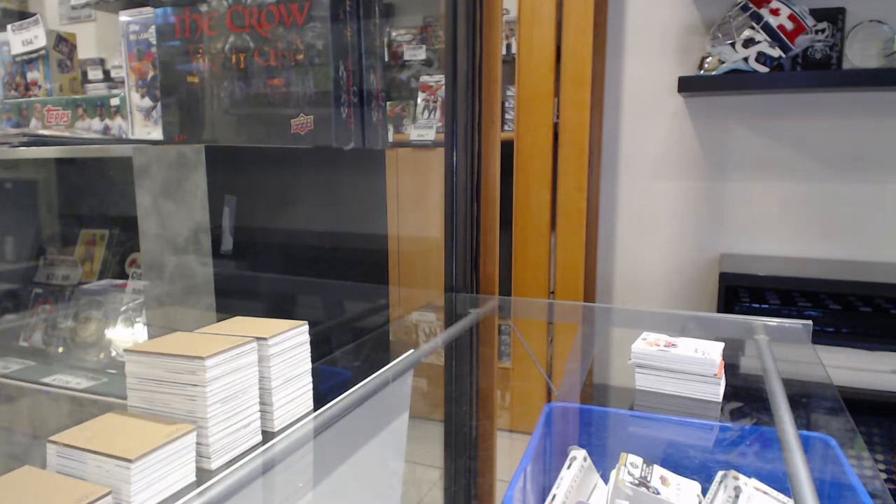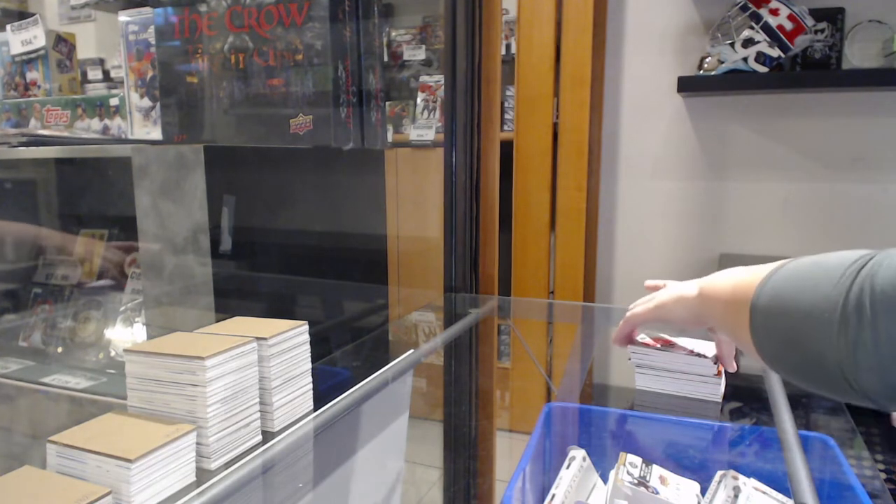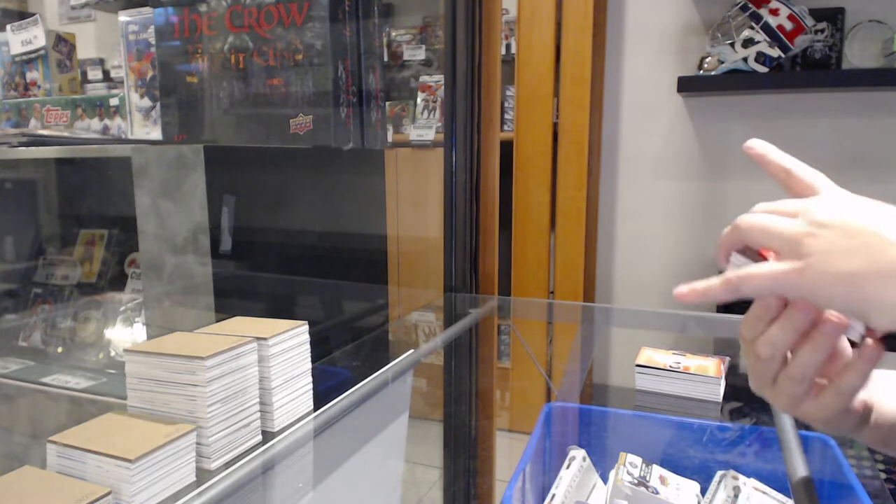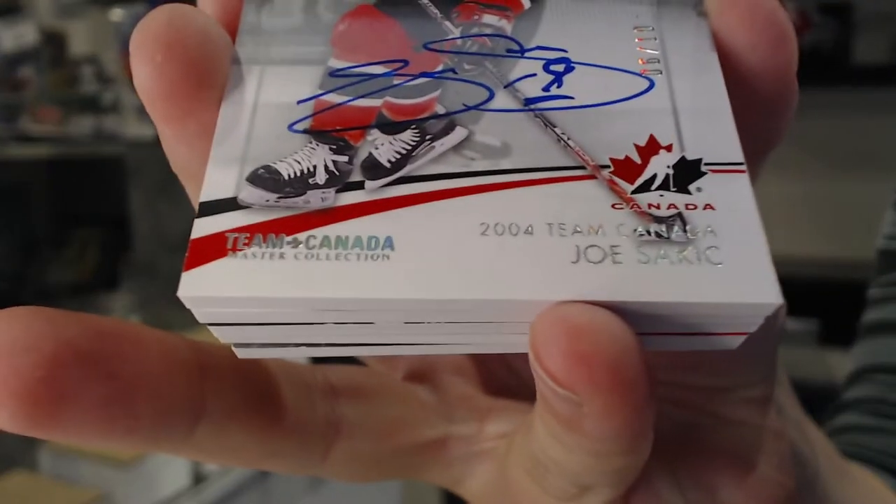All right, best of luck, boys and girls. We're starting off nice with a base auto number to 10, Joe Sackick.